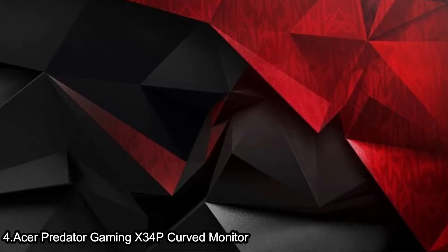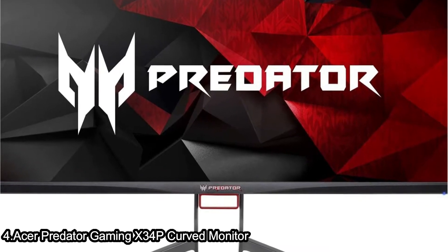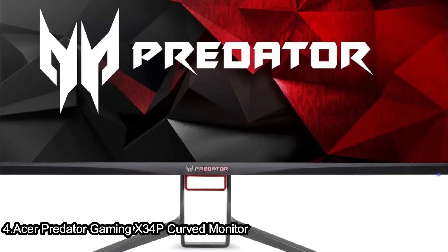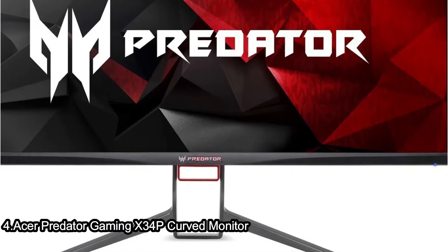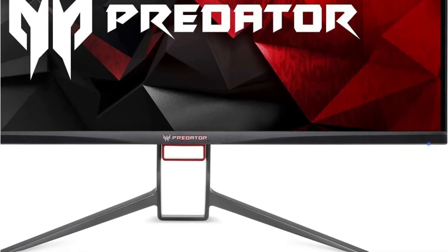Quick features of this item include: a 34-inch QHD 3440x1440 curved widescreen IPS display, NVIDIA G-SYNC technology, and HDMI and USB cables included.